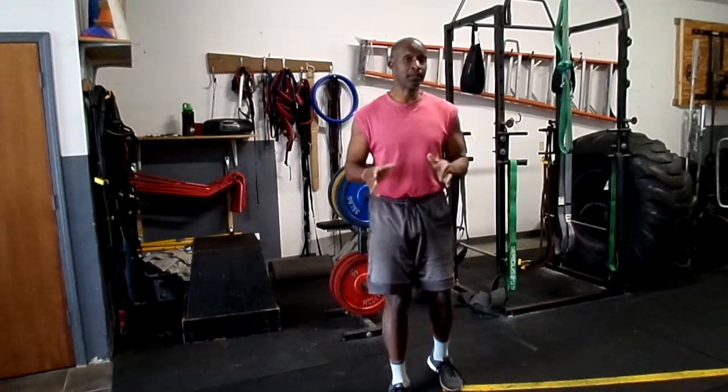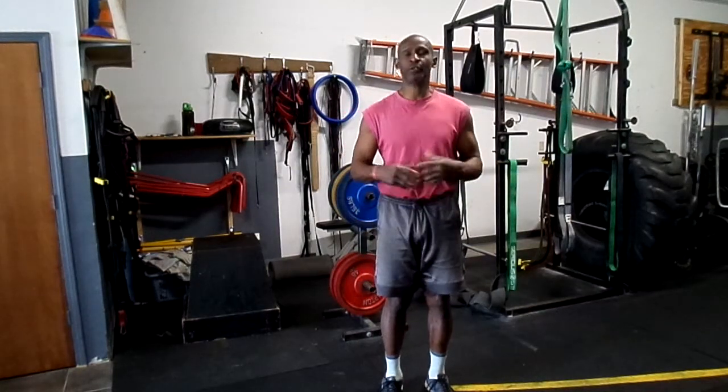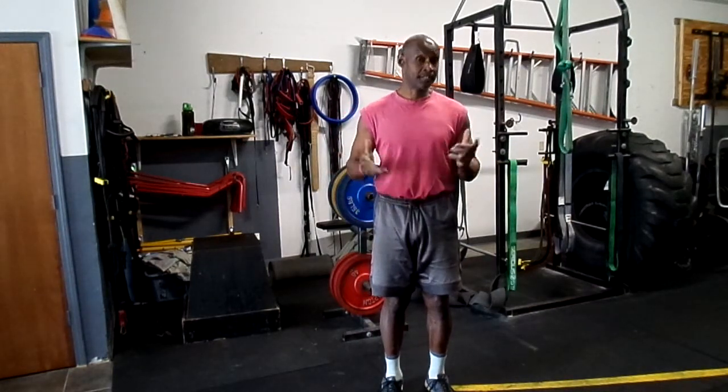Low back pain afflicts a lot of people in our country. It's probably one of the most debilitating symptoms, syndromes, however you want to term it, that we have in this country today.